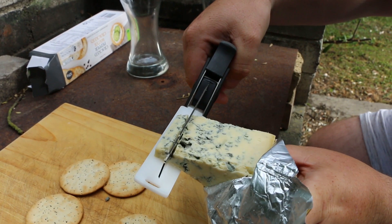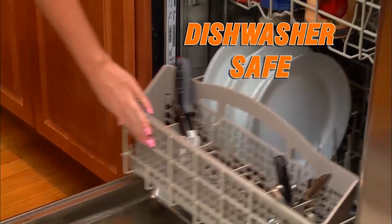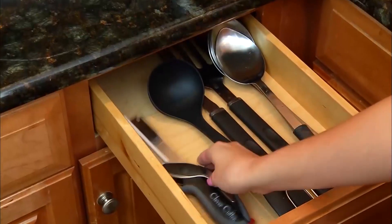Quickly chop an entire Cobb salad. Slice pepperoni and cheese with ease. Dishwasher safe — cleanup is a breeze. Clever Cutter even has a locking safety hinge for clever storage.